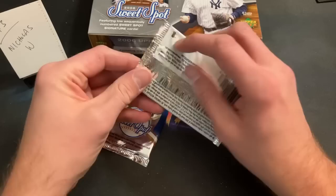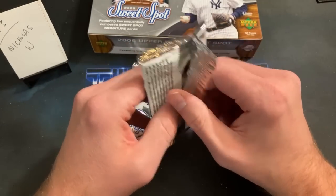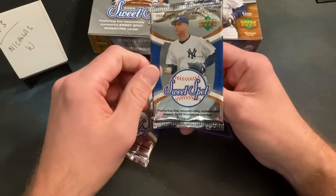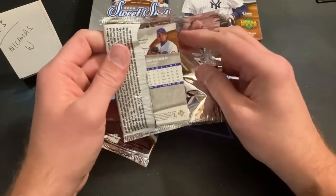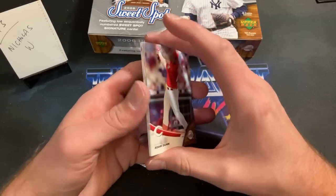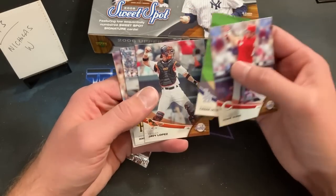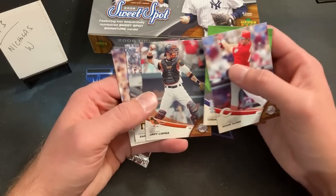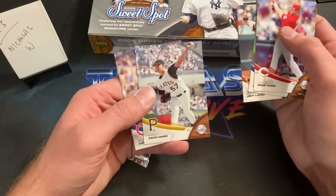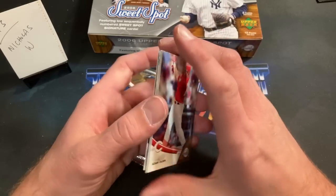Mikey G asks why the Sweet Spot logo is over Jeter's crotch — definitely censoring Jeter. Adam Dunn, Javy Lopez, Zach Duke — definitely a cringy name now, back in 1997 I was very pumped on him — and Carlos Zambrano ends that pack.